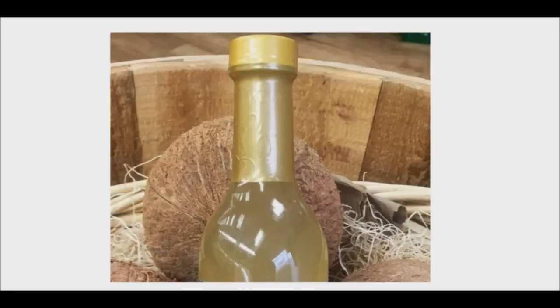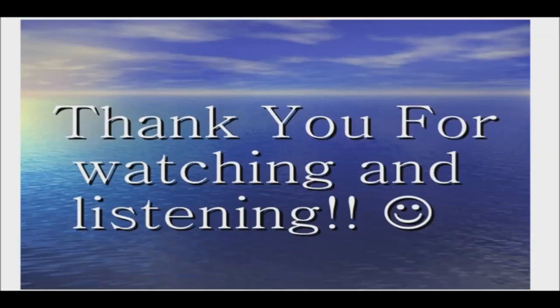Coconut vinegar is a unique alternative to other types of vinegar. It has a milder taste, is nutritious, and may offer several health benefits. I appreciate you watching. Good day and good health.